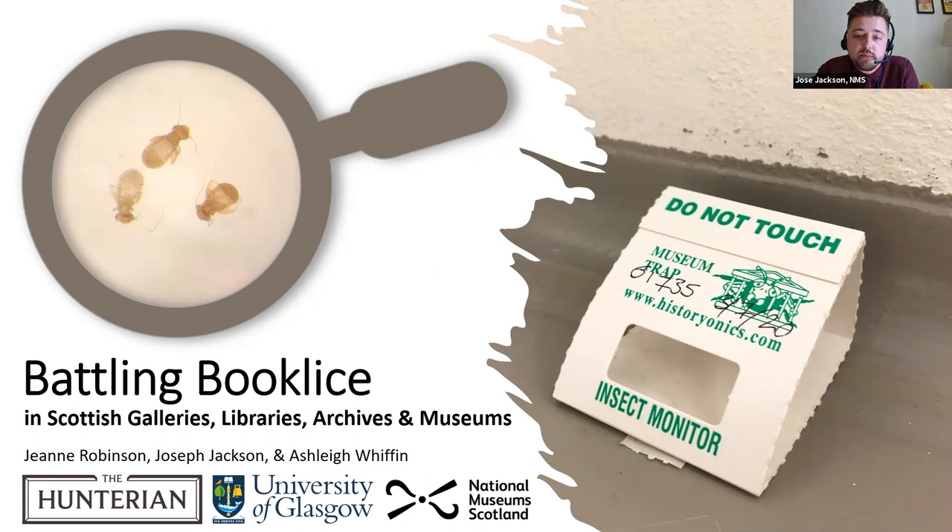In recent years, the spread of this particular species has been documented from its first UK sighting in Dublin in 2004, then through to its first sighting in Scotland in 2016 at Summerlee Museum of Scottish Industrial Life in Lanarkshire, and then on to the National Museum's Collection Centre in Edinburgh in 2019.